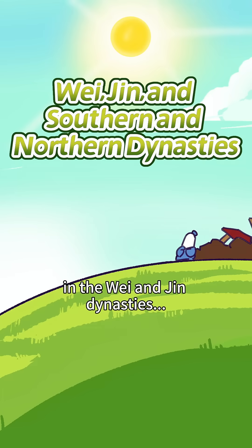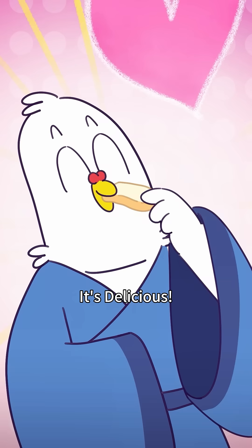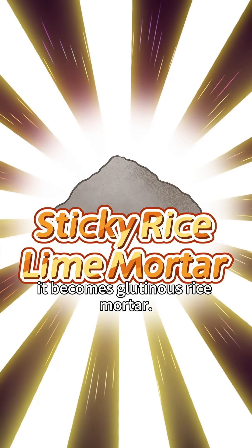One thousand years ago, in the Wei and Jin Dynasties, someone discovered that by adding cooked glutinous rice paste to lime — it becomes glutinous rice mortar! Steaming hot, soft rice cakes — delicious, but so sticky!